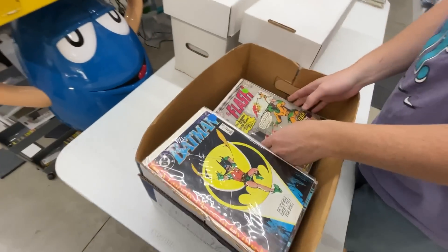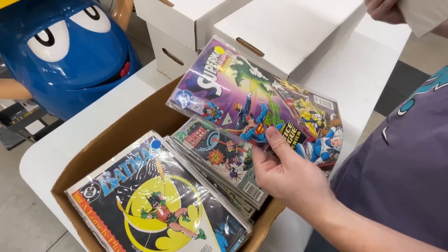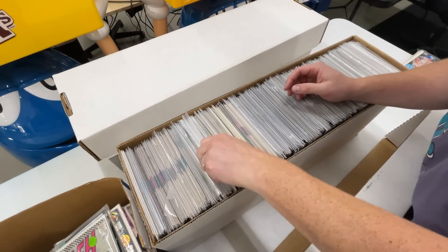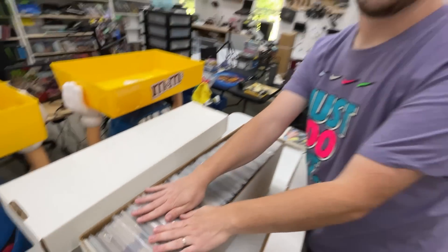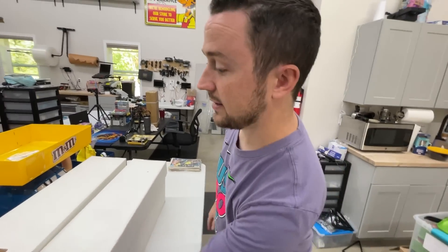We have 14 boxes total. This one looks really interesting — there's some marked at like $40 bucks, $30 bucks. I don't know if these are going to be outliers for the oldest or what. They're all in bags. Batman Detective Comics — it looks like they're organized by set. I feel like we're going to learn that selling them in sets is going to be a very important way to maximize our time, and that's one thing I want to do with this collection.